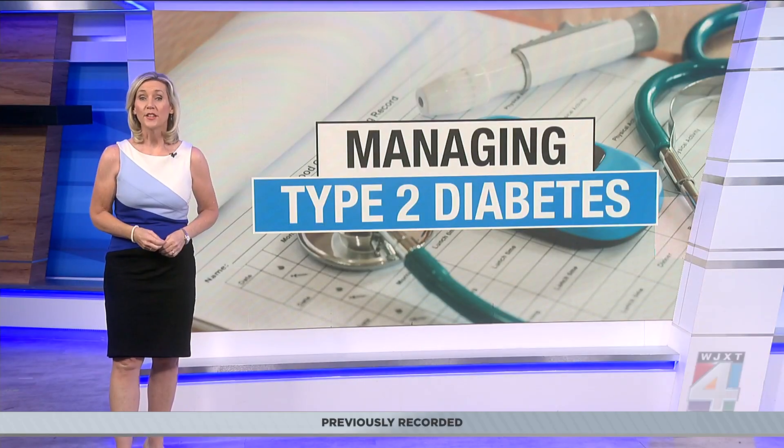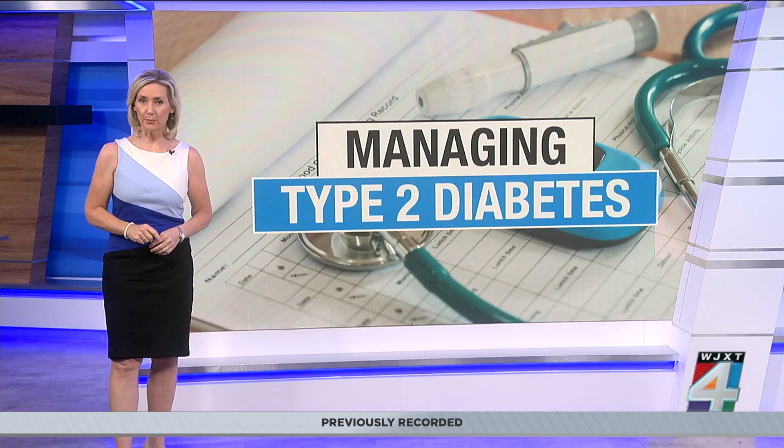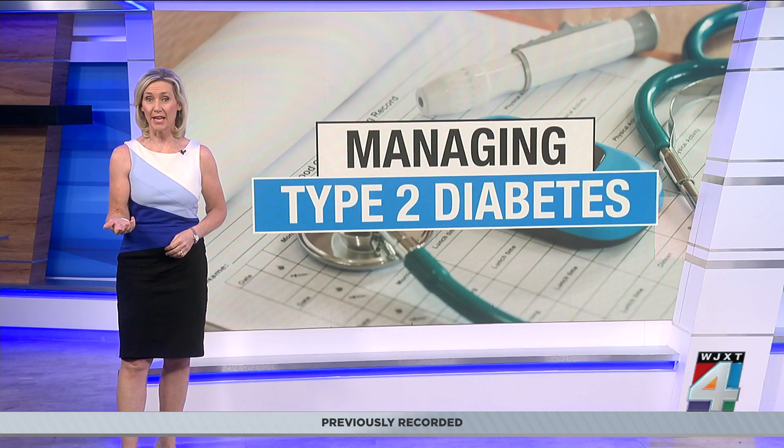Researchers are highlighting the possible benefits of using AI to help monitor and treat people with type 2 diabetes. The study used an AI system that helped patients find individualized care.